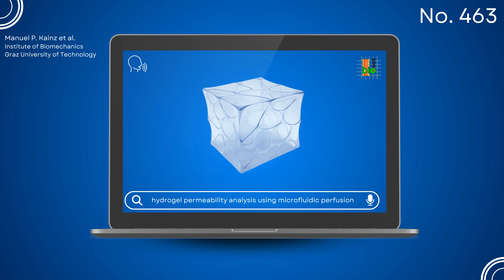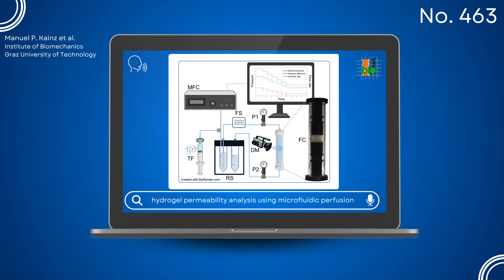Hydrogels — hydrophilic polymer networks — are increasingly recognized for mimicking the mechanical properties of soft, porous tissues like the human brain. Here we introduce a new experimental setup designed to trigger fluid-related effects in hydrogels.